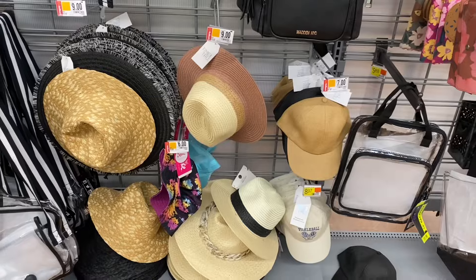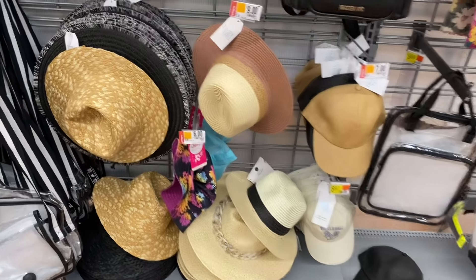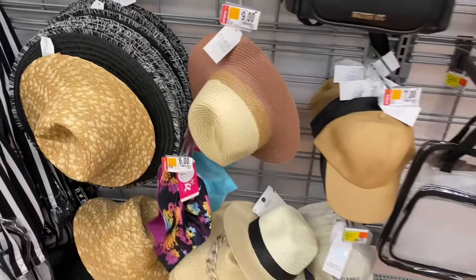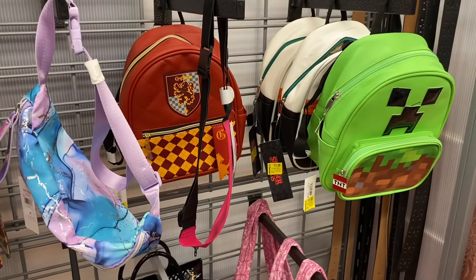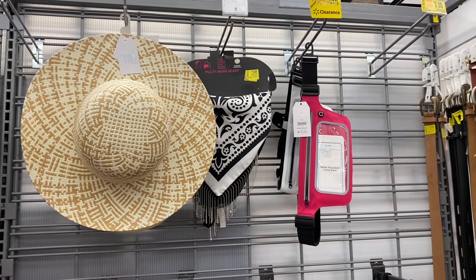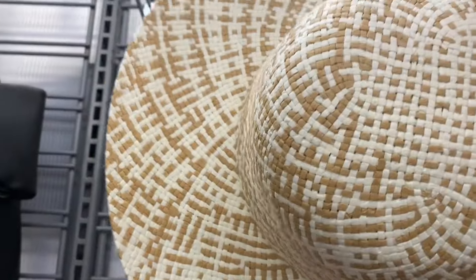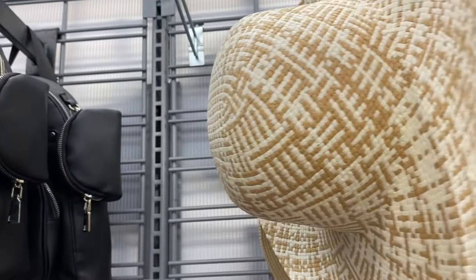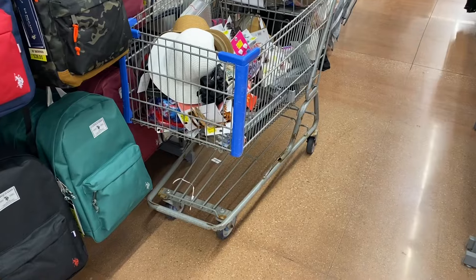They have a lot of summer accessories on clearance right now, and some are on rollback — like those hats for $9. These backpacks, all the back-to-school backpacks, are going for $11. The multi-wear scarf is $5, the fanny pack is $4, and that hat didn't have a clearance sticker on it.